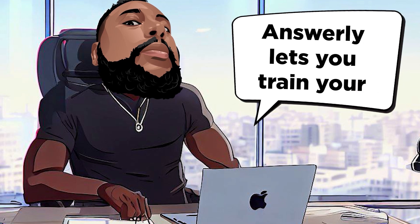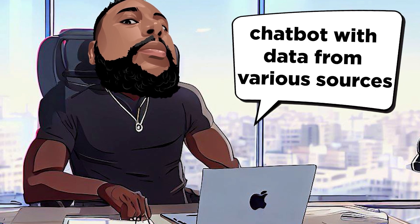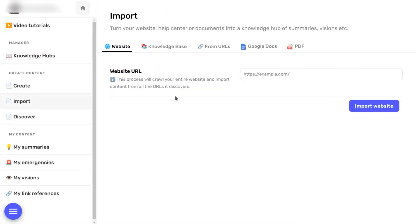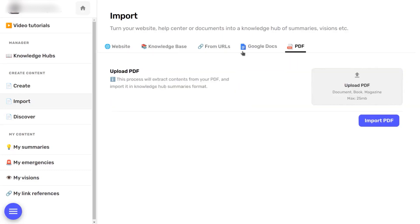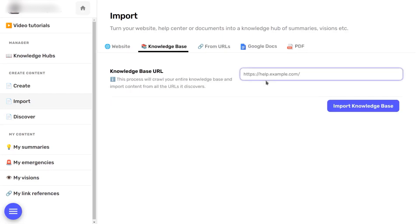Chatbot Training. Here's the kicker — Answerly lets you train your chatbot with data from various sources. You can import data from your website and knowledge base to make your chatbot a subject expert. But it doesn't stop there. You can even import data from Google Docs or PDFs, making it perfect for both customer support and internal use.